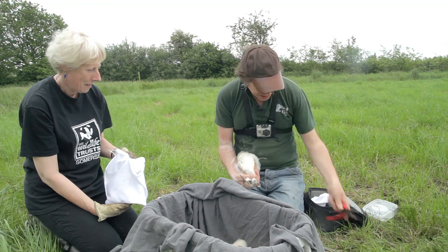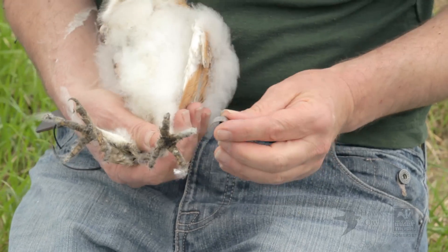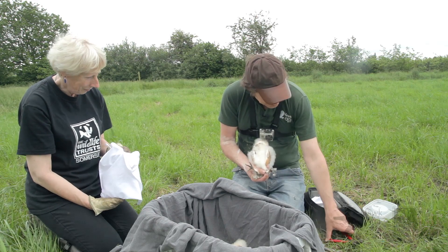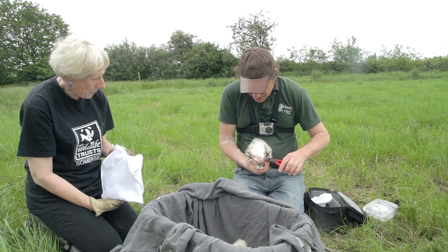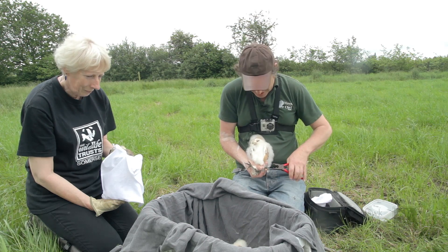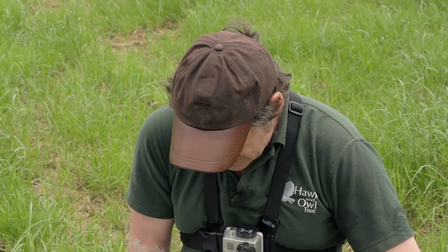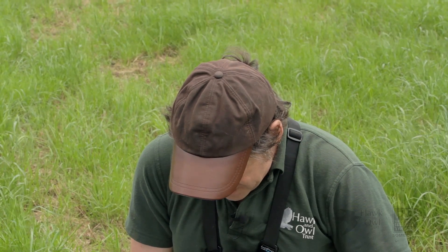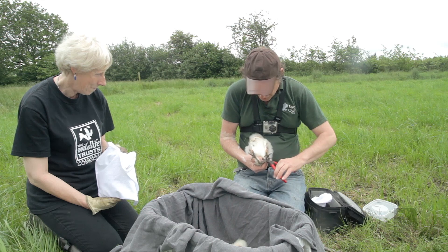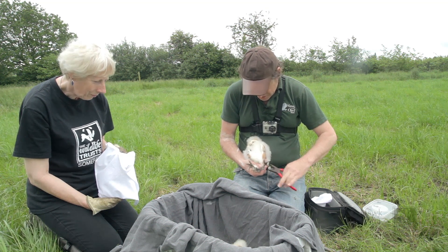We've also got Emma to the side, who's from the Hawken Owl Trust helping me out today. Emma's going to be taking all the notes and we're going to get this done as quickly as we possibly can. The ringing is actually licensed by the British Trust for Ornithology, and basically the reason why we ring is so that we have a really good idea of how far they will distribute away from the parental area. The ring's just going on now — it's an aluminium ring, what they call a C ring, so basically all I do is close the ring up around the leg. There we are.